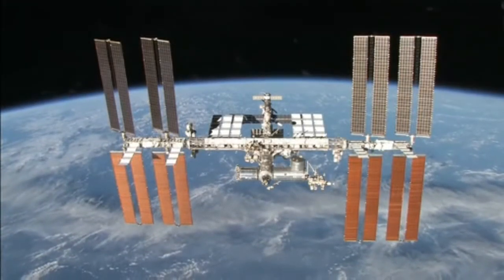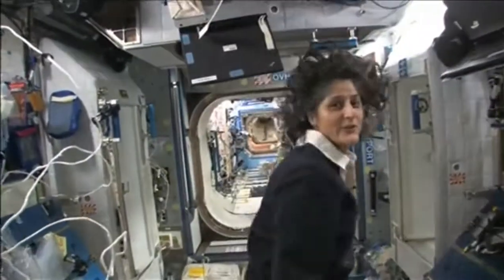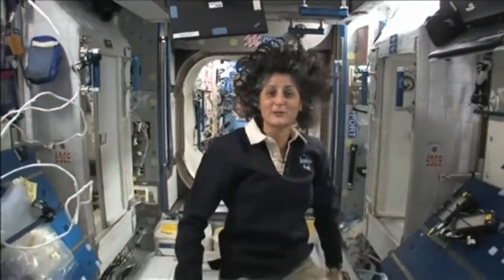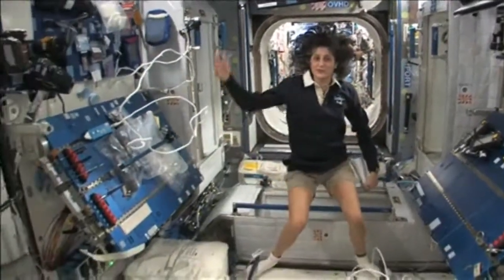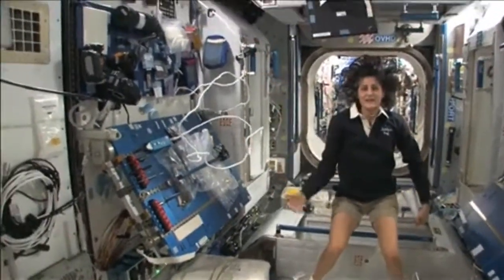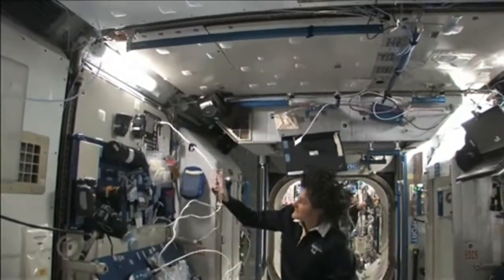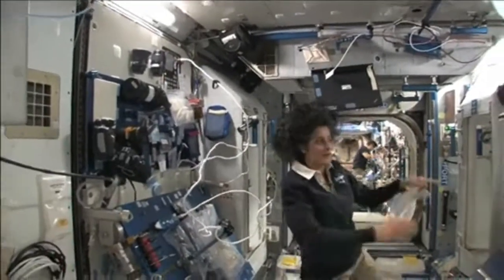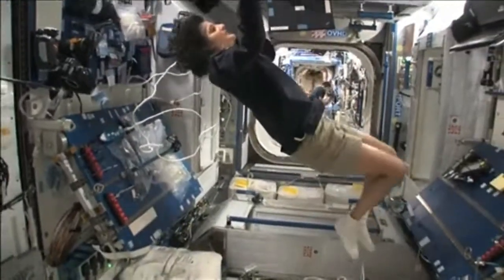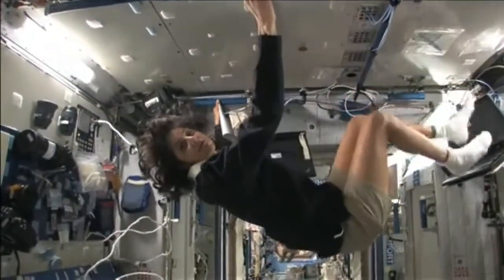Hello, I'm Sunita Williams. I'm up here on the International Space Station. This is Node 2 — a really cool module. Most of these modules have four sides and they're put together so we can work on a flat plane: a wall, a floor, another wall, or the ceiling. All you have to do is turn yourself and your reference changes.